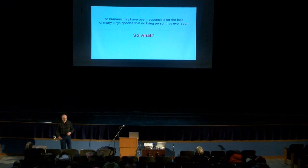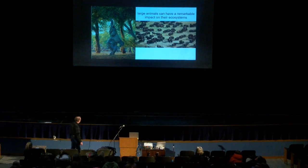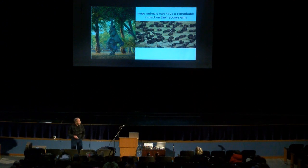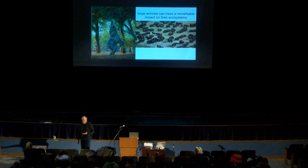So it seems like humans have been responsible for the loss of many large species that no living person has ever seen. You could say, 'so what?' — what difference does it make if we never knew them? The catch is that these large animals have a huge impact on the environment in which they live. In Africa, there are entire ecosystems that follow in the wake of elephant herds — as the elephants go through, they do so much destruction as they feed that all new plant species come in after them. The elephants are sort of like the wildfires of a Minnesota forest that burns through the undergrowth and lets other things in.